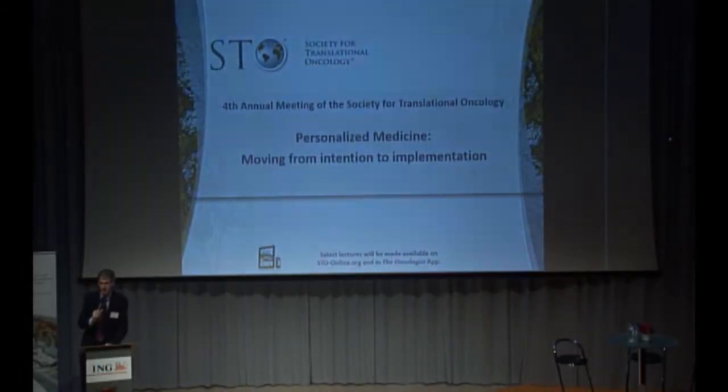The next speaker is Mike Carducci, professor of oncology at Johns Hopkins University and leader of the prostate cancer program in the phase one trial unit. He will give a talk on repurposing drugs for cancer therapy.